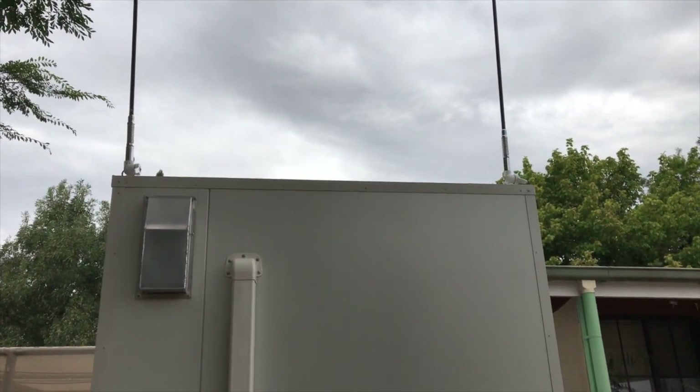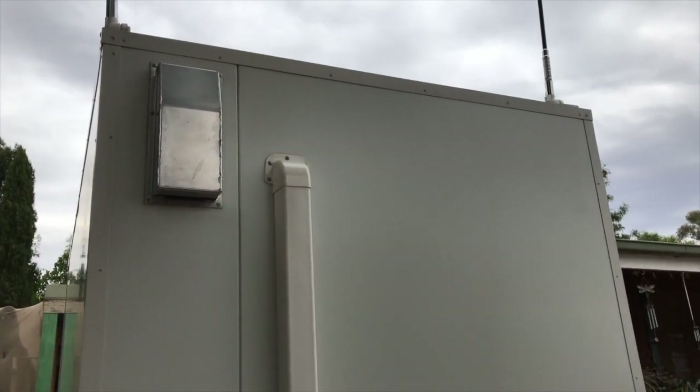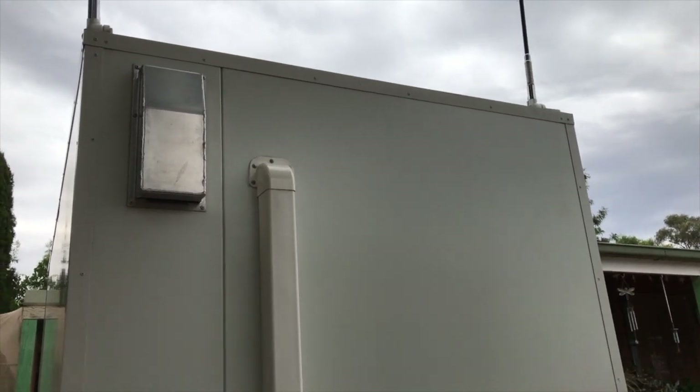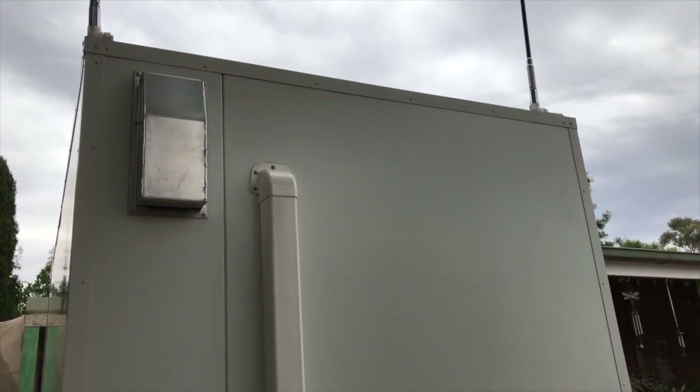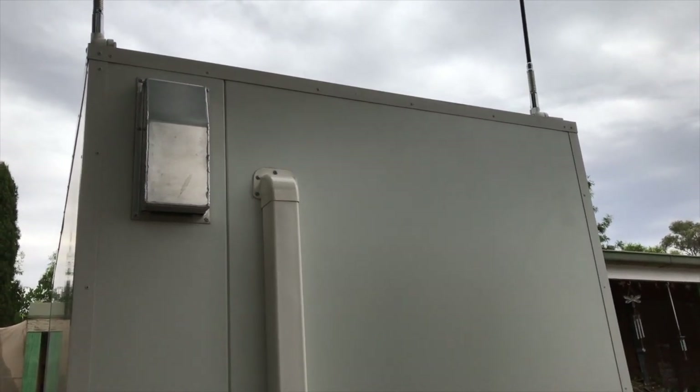This vent on the front is part of a ventilation system that runs on 12 volts. There's one vent here — it's baffled so the water can't get in, but air can come out. It's a 12-volt fan that runs off solar.